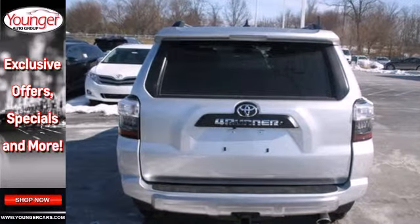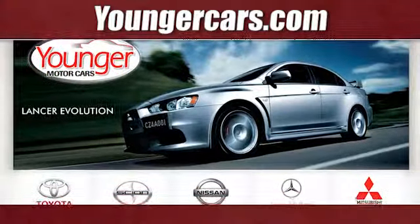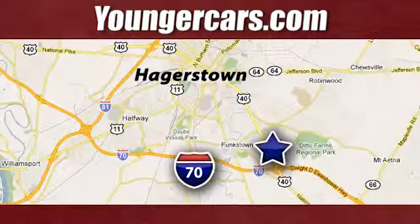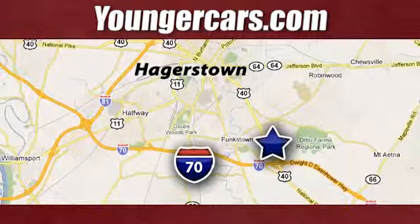check out this 4Runner today. Visit our website at YoungerCars.com. We're conveniently located at 1945 Dual Highway in Hagerstown, Maryland.